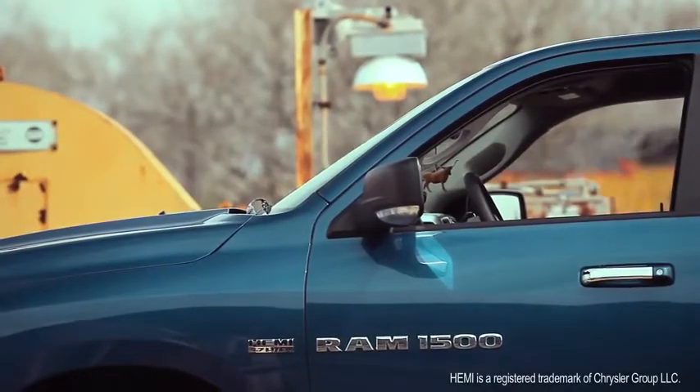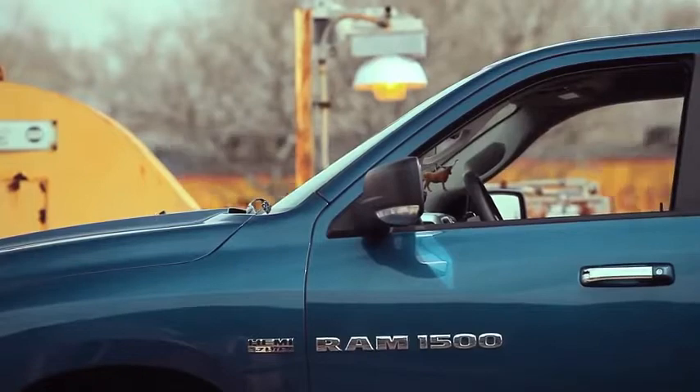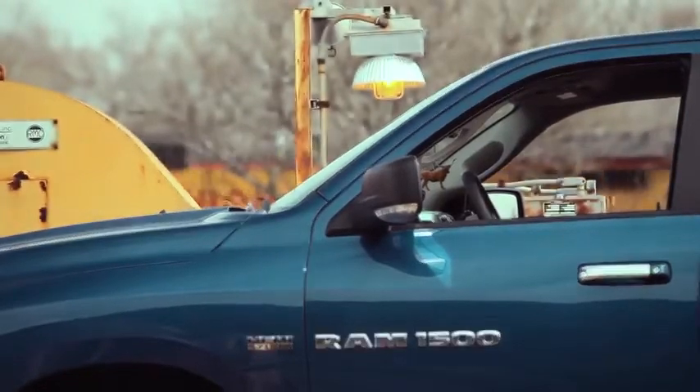In the world of trucks, there is what's claimed and there's what's proven.